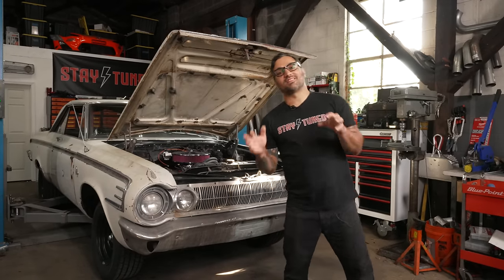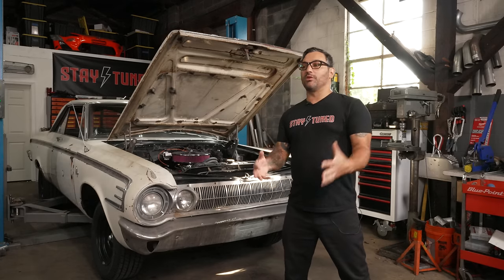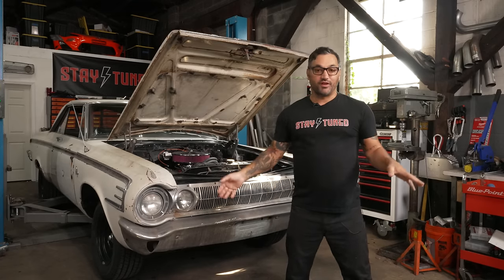Welcome back to Stay Tuned, I'm Tony Angelo, and today we're going to work on my 64 Dodge 440. Last time the story was we got it up, running, and ripping down the road, but the minute we took it back it basically fell apart.